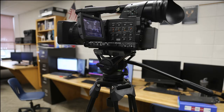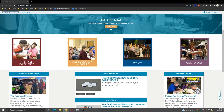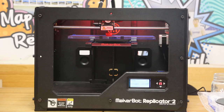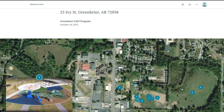Students have access to advanced software and hardware that allows them to explore different career paths and areas of expertise. Examples include CAD software, 3D printers, professional video editing software and hardware, up-to-date graphic design software, and access to GPS and GIS software to analyze data and create maps.